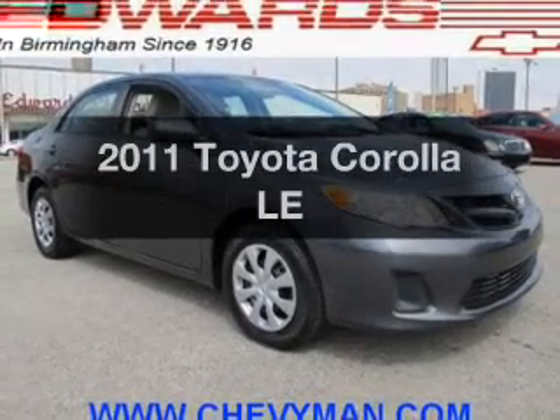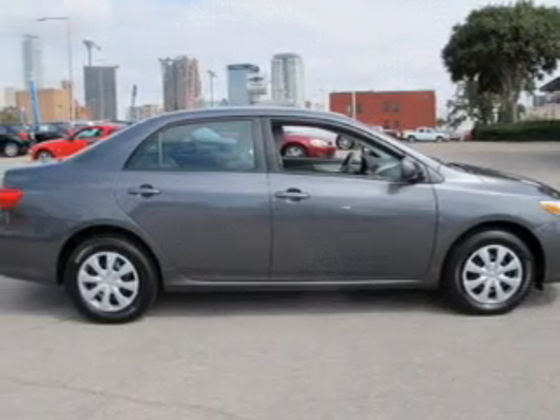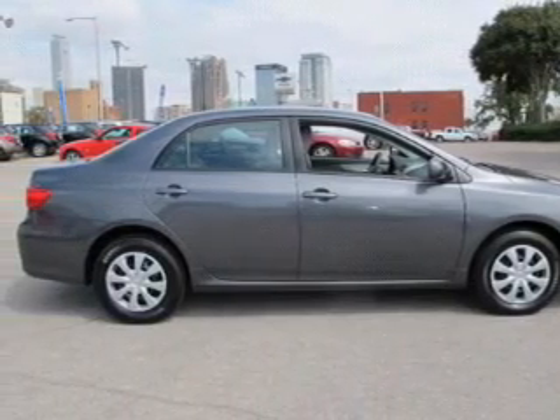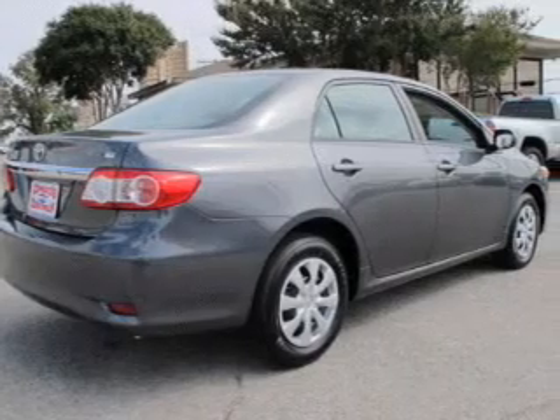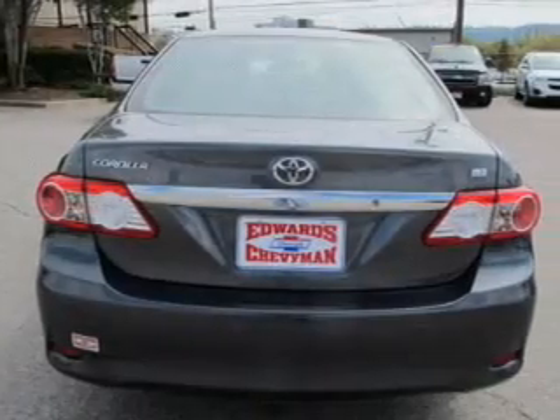Imagine yourself in this 2011 Toyota Corolla. This is the set of wheels you've been looking for. The powertrain includes front wheel drive with an efficient four-cylinder engine driven by an automatic transmission. The anti-lock braking system will keep you safe on the road.